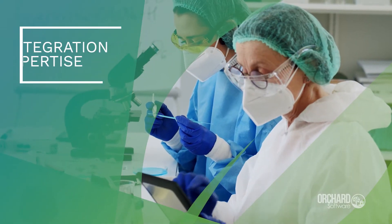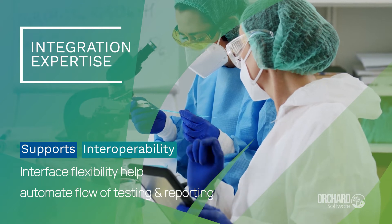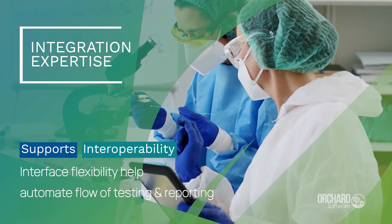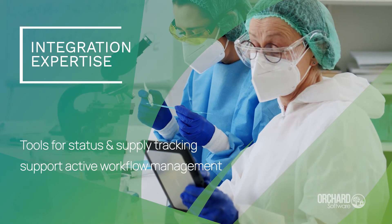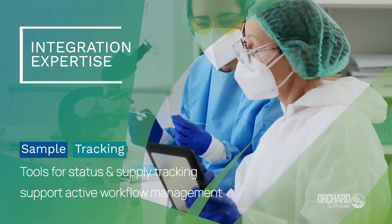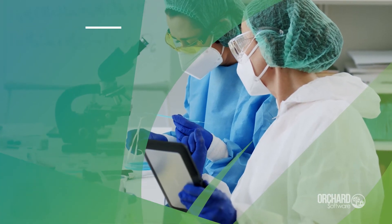Second is integration. Interfaces to EHRs, laboratory and point-of-care analyzers, and reference labs help automate proper flow of laboratory testing and reporting wherever Harvest is installed. Also, tools for supply management, statuses, and sample tracking support active workflow management.